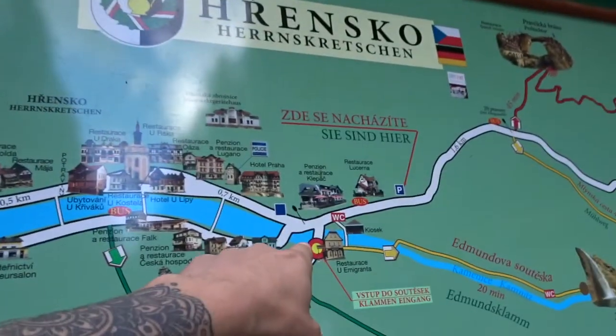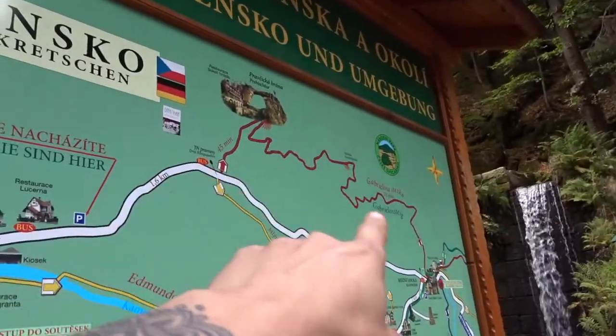We're going on the red route — somewhere around there. Let's go close up with the waterfall, guys.